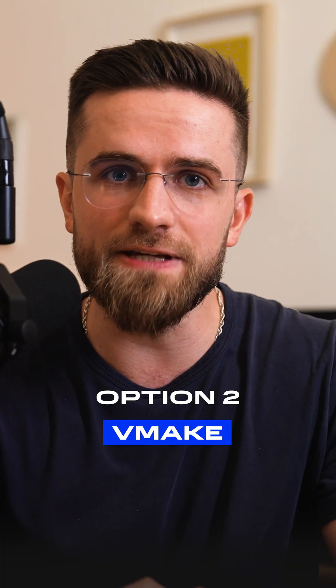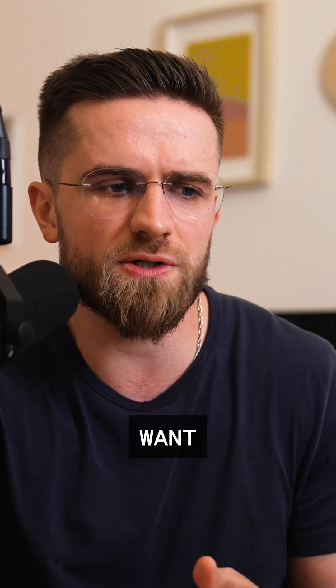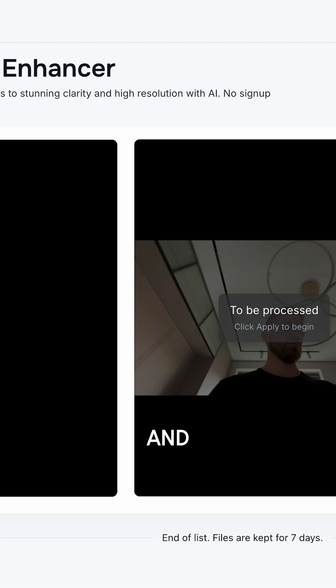Next on the list is Vmake. If you want to save the result, you'll have to register. Though if you just want to test it, you can try it without an account. After signing up, you get 5 free credits — enough for a couple of videos, not much more. Upload a video, choose the enhancement tool you need, and wait. How did it turn out? The video became smoother, artifacts disappeared, and overall it looked pretty nice.